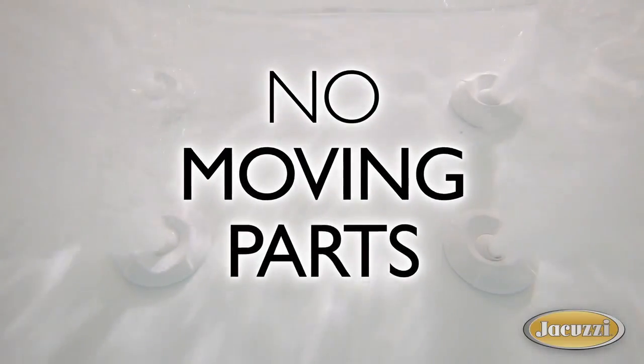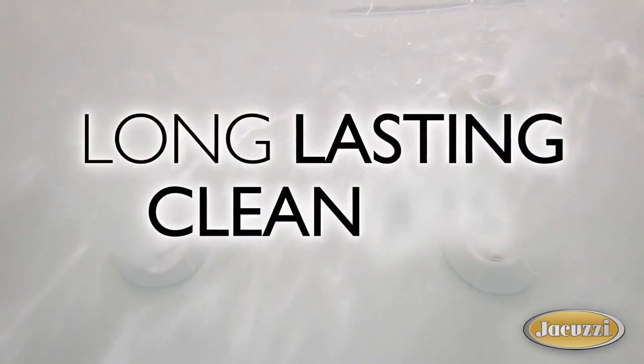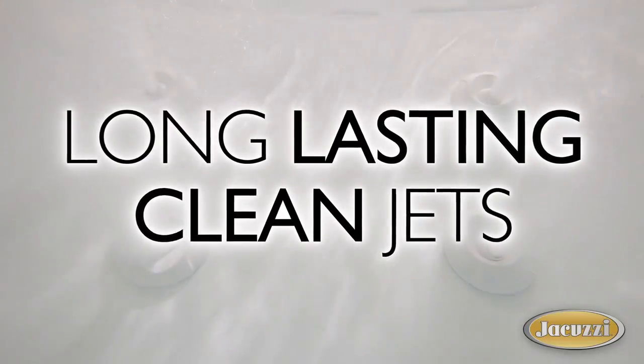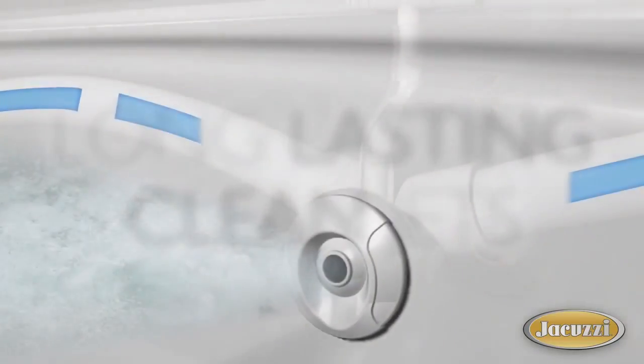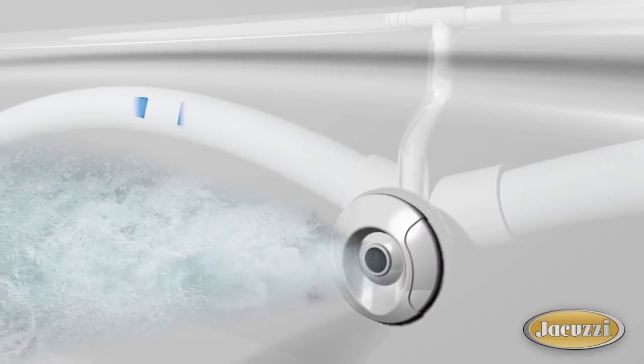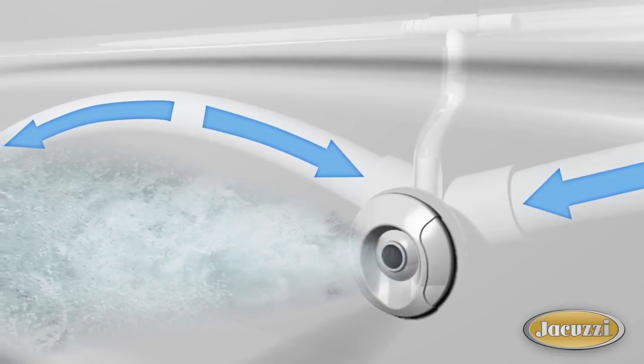Our jets are designed without any moving parts to break or wear out. That means fewer mechanical problems and longer lasting, cleaner jets. And all of our baths drain down, which means the slope of the pipes actually uses gravity to reduce residual water, making for a cleaner solution.